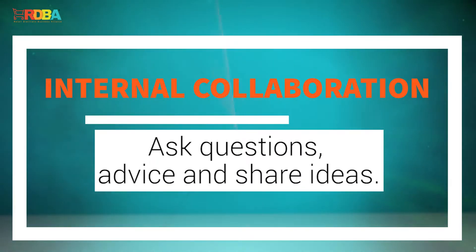Ask questions, give advice, and share ideas. When each department shares their goals and how they work to achieve them, you have the opportunity to look at your work from another perspective. What questions do others have about your role, and what can you clarify about their work? What advice can you share with each other, and how might that help you discover ways to work better together?